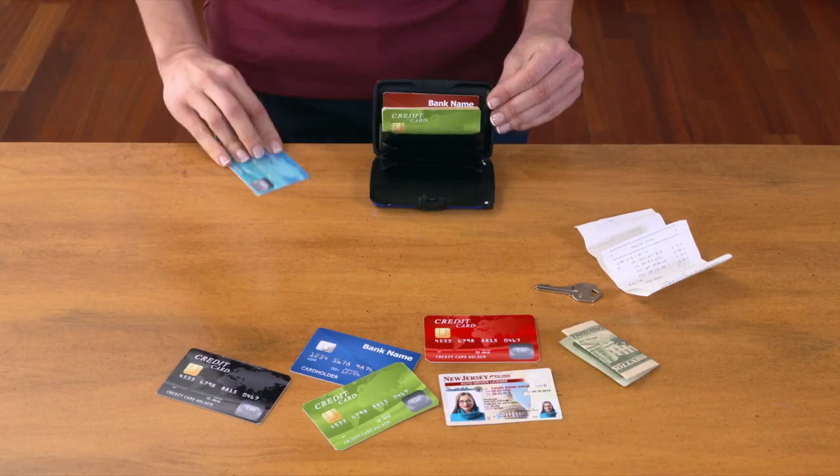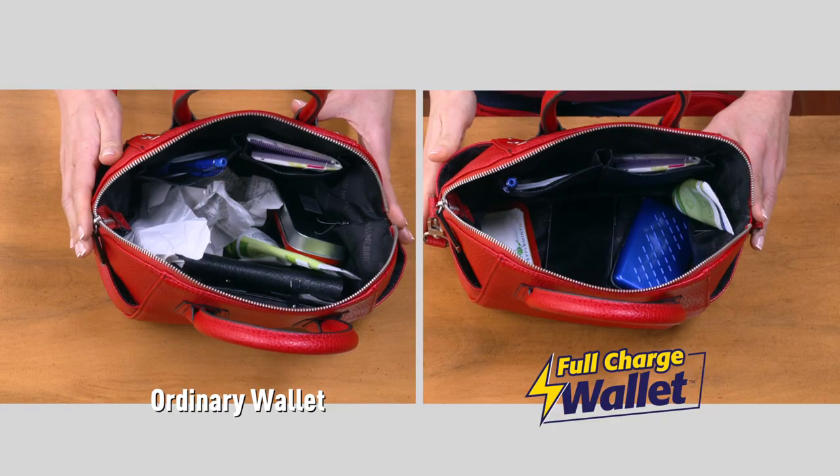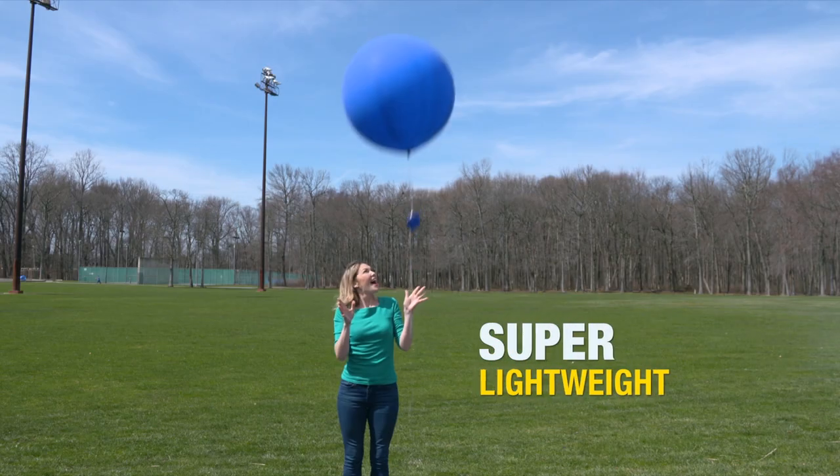It even stores everything you see here and fits in the palm of your hand for super convenience. Now there's even extra space in your purse and it's super lightweight.